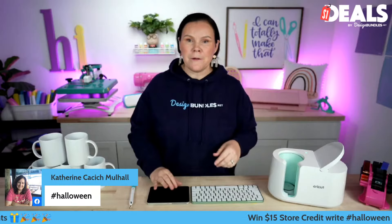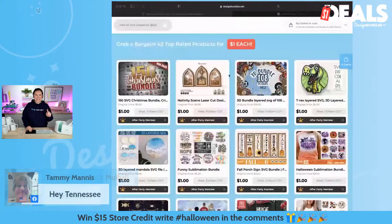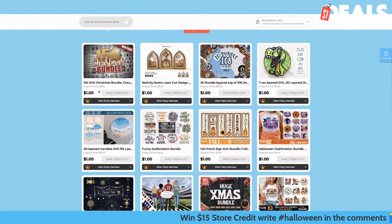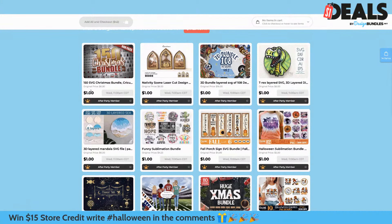You guys know we have 42 designs, and inside here they are a dollar. If you guys are new to our dollar event, these are ginormous bundles that you guys can get for one buck. This is a perfect opportunity to snag up and build up your SVGs and PNGs and all that.